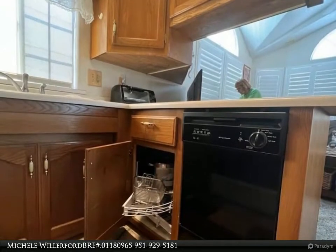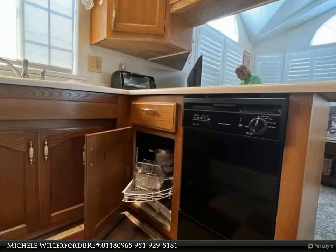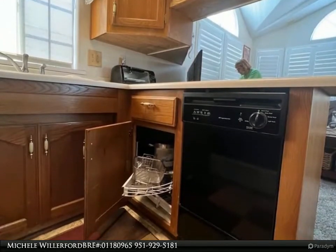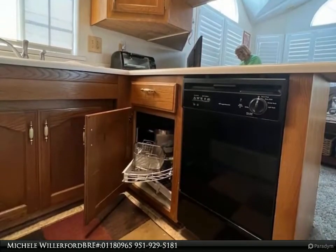Enjoy the view of the park-like setting greenbelt with sidewalk accessibility, great for early morning or evening strolls. The storage shed has a washer and dryer included, with a separate hot water heater.